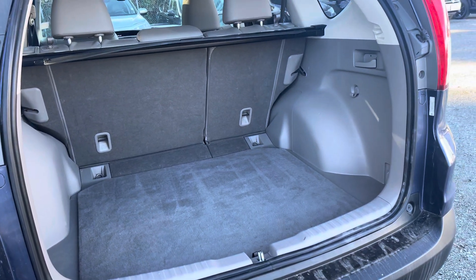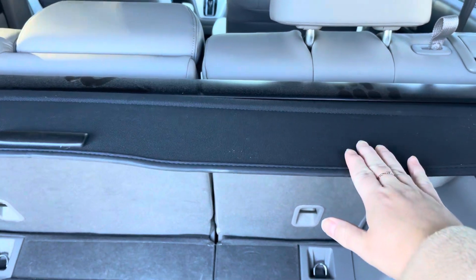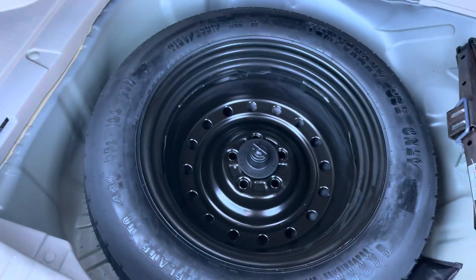Quick look at the trunk space here. You do get the cargo cover included, and then underneath is where your spare tire is located.